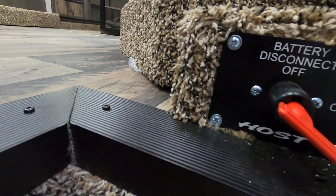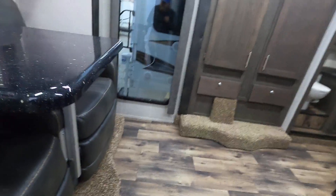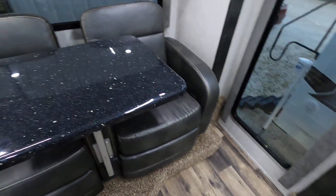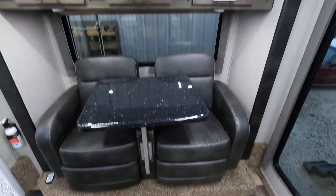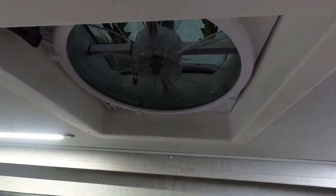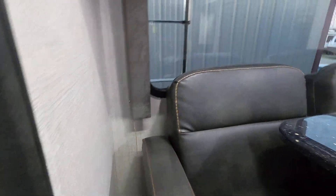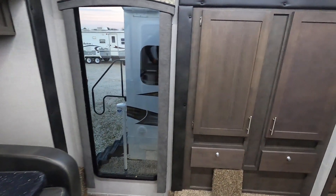Nice big entryway — all your slide-out buttons are right as you come in, and the battery disconnect is there as well. So this particular one, we've got some nice recliners back here, cabinets for storage, a nice big vent fan, and huge windows — just absolutely ginormous, and yes that's a word I've decided. Big storage.